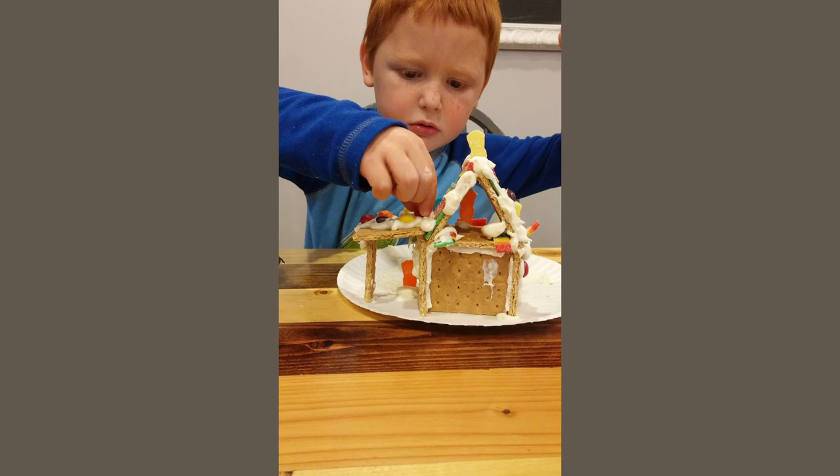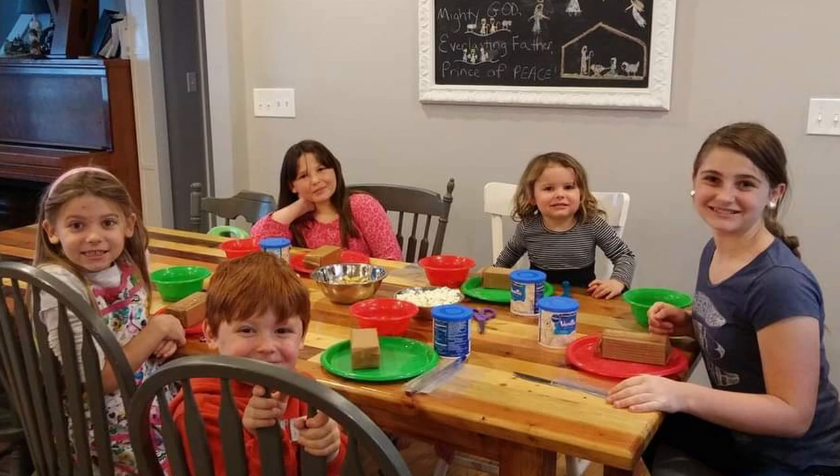I buy all store-bought stuff — this is just easy, fun, sugar-up-the-kids kind of day. We have been doing this for years, possibly ten years. I'll try to find some pictures and show you guys when the kids were little. I don't even remember where I got this idea from, but with six kids you would have to make a lot of gingerbread for it to be worth it.